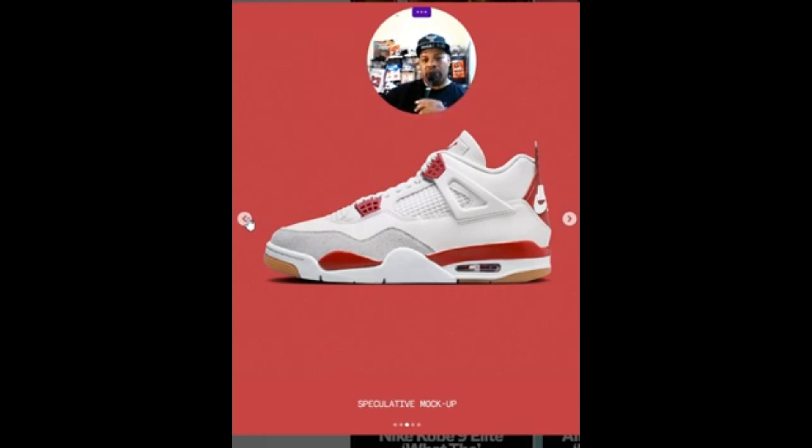I did win the Jordan Fours this weekend — the Metallic or Oxidized Fours or something they call them — but I passed on them. I'm basically trying to be a smart buyer, someone that's building a collection. I think those are great vibes, it's a very nice shoe.